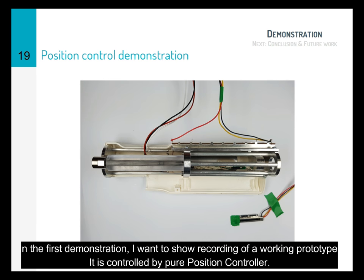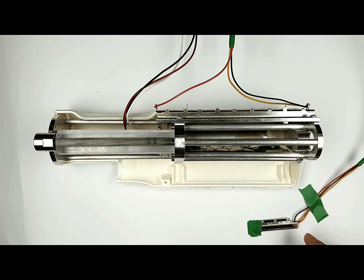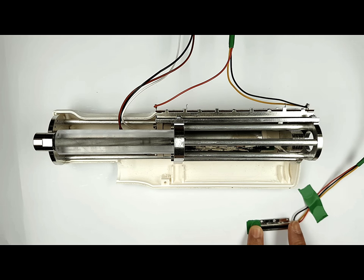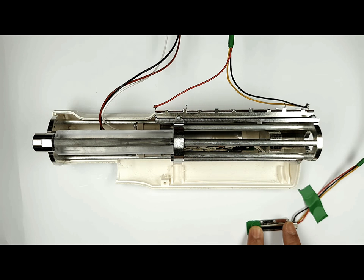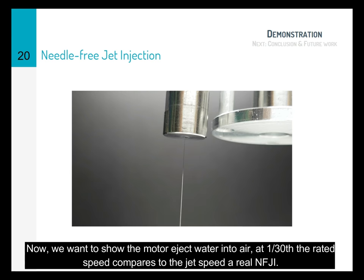Here comes the demonstration. In the first demonstration, I want to show a recording of a working prototype. It is controlled by a PID position controller. The set points are dictated by a sliding potentiometer. Next, we want to show the motor ejecting water into air at 1/30th of the rated speed, compared to the real jet speed of a needle-free injection.